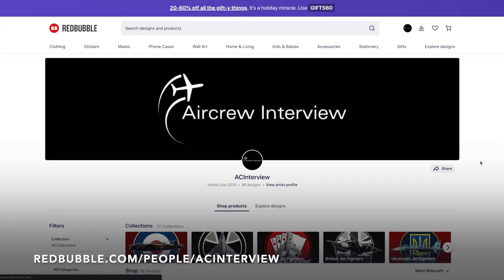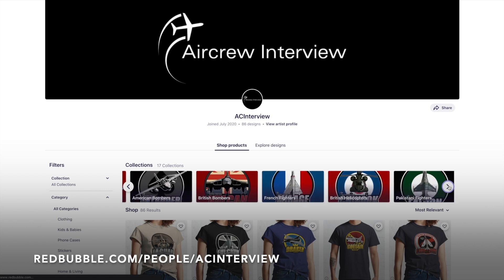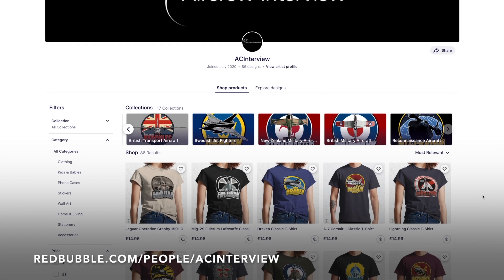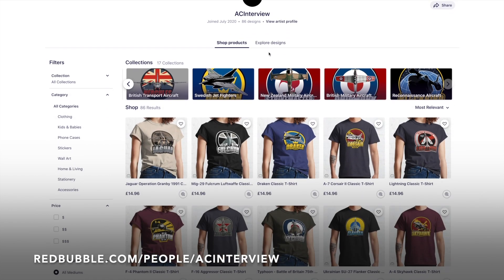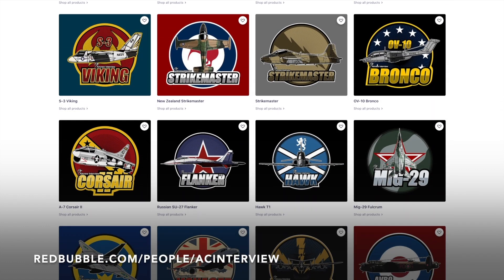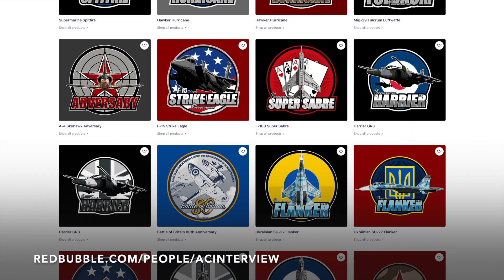Check out our online store where we work with our graphic designer to create stunning garment and product designs that feature a wide variety of aircraft types such as British fighters, World War 2 aircraft, American bombers, Russian fighters and much more. You can pick your favourite designs and personalise any items within our Redbubble store, ranging from clothing right the way through to stationery.